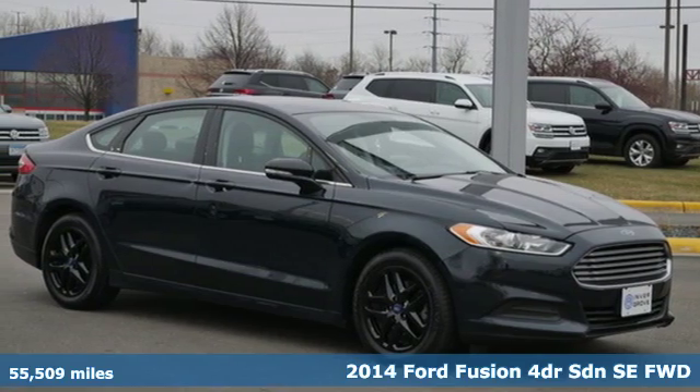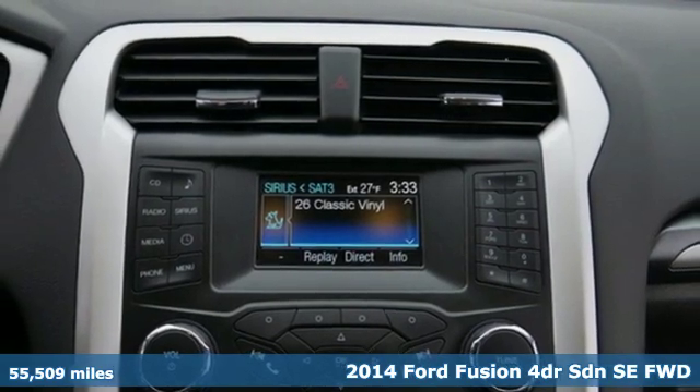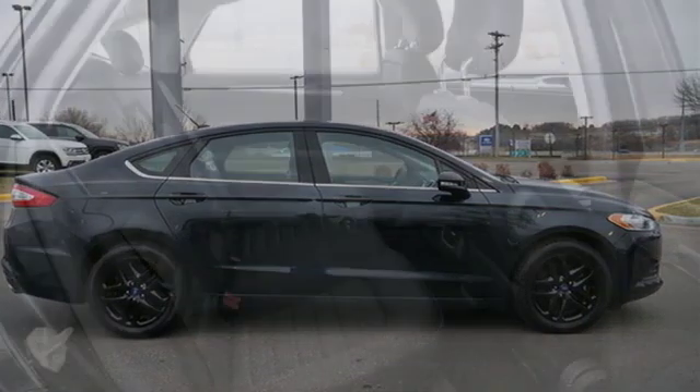Here's a 2014 Ford Fusion. Respond to the mundane with this stimulating Fusion. It has the composed ride, sharp handling, and safety features you're looking for in a mid-size sedan.